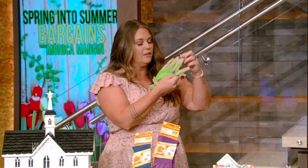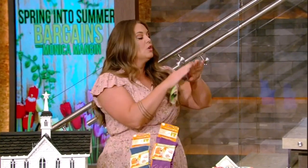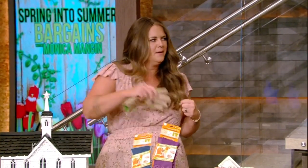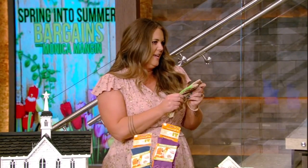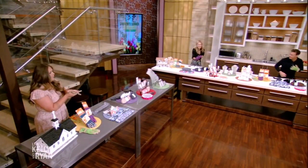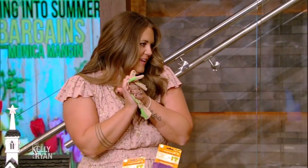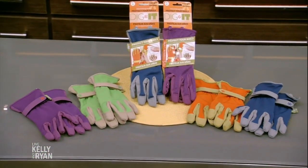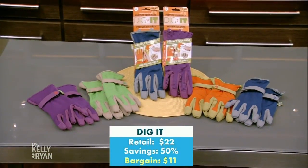Dig It has a pillow top in the tips that protects your nails. It's okay to care about your manicure and still be awesome and garden and DIY. They're breathable, they have nice grip, and they're not bulky. These are only $11 — pick up a couple pairs.